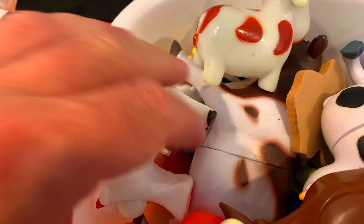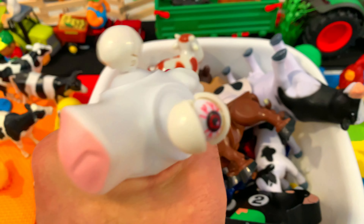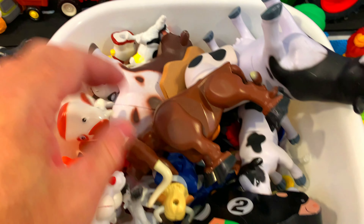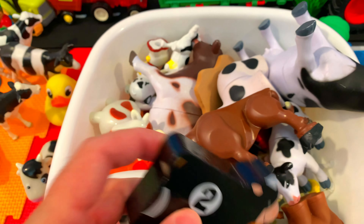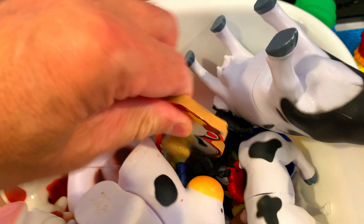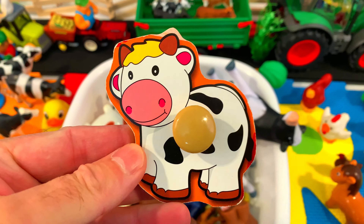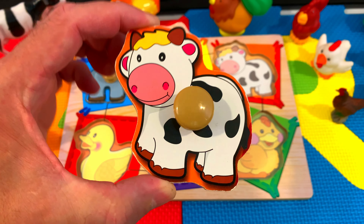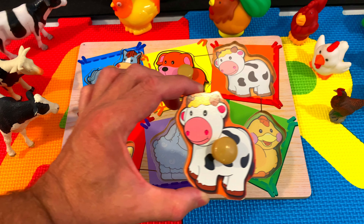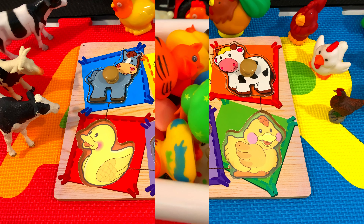So many cows! We have a cow squishy — a brown and white cow. Cow! This cow has number two. And over here, it's a puzzle piece. Cow! Let's see if we can find where the cow goes. Here! Great job!